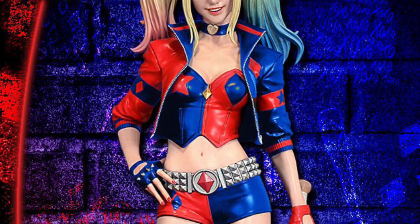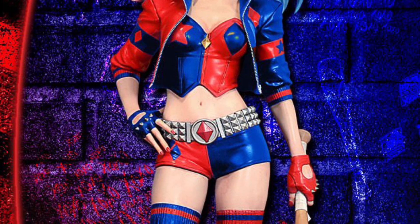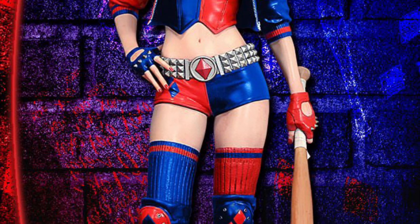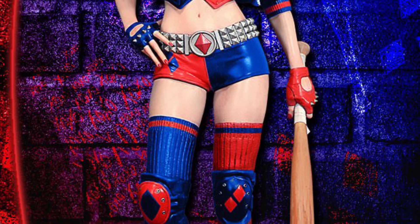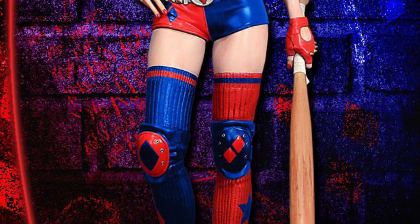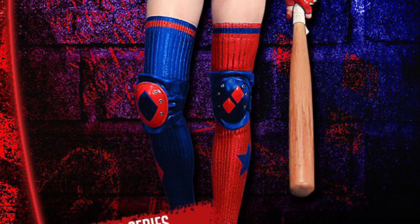Standing at 12 inches tall, made out of resin material. It is available for pre-order right now over at Sideshow Collectibles, so if this does pique your interest, there you go. You can pre-order it over at Sideshow Collectibles from us here at Sammy's Collectibles Toys Hall. This will be a pass, unfortunately.